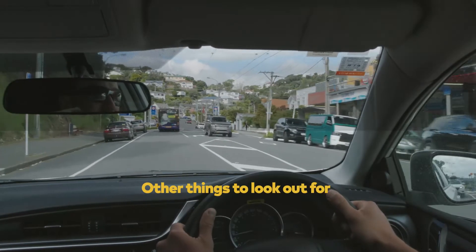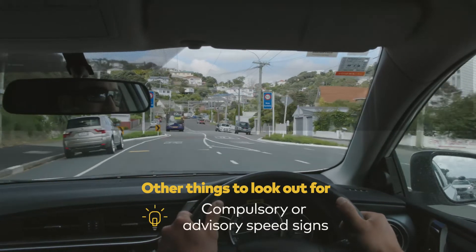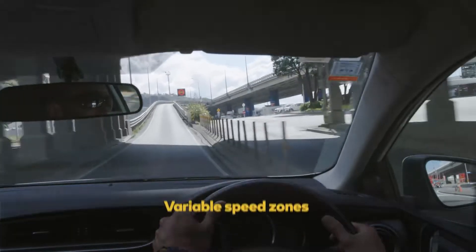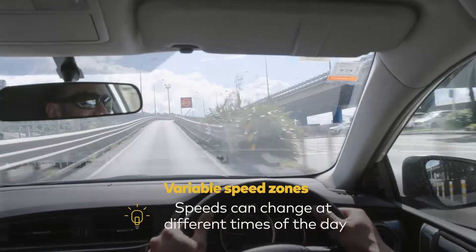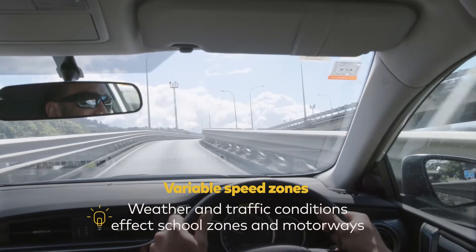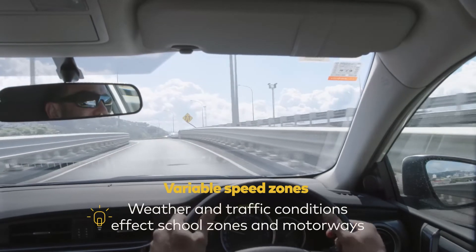Other things to look out for are any compulsory or advisory speed signs — so change your speed to suit. Variable speed zones: some speed limits for the same piece of road can change at different times of the day. This can be due to weather or traffic conditions, like school zones and motorways.